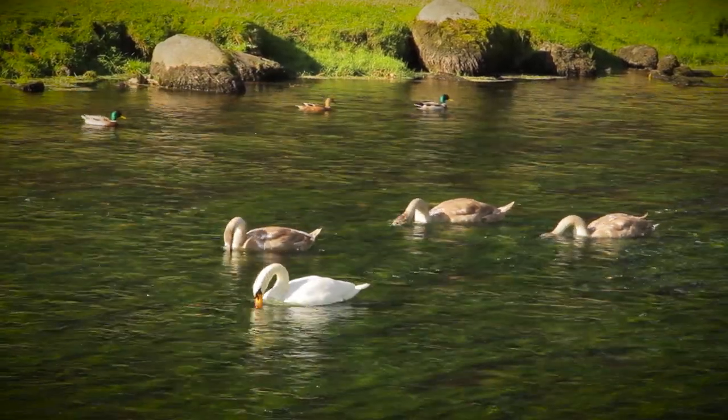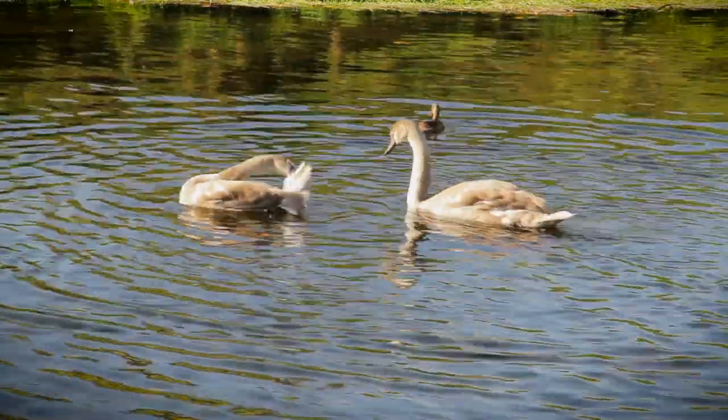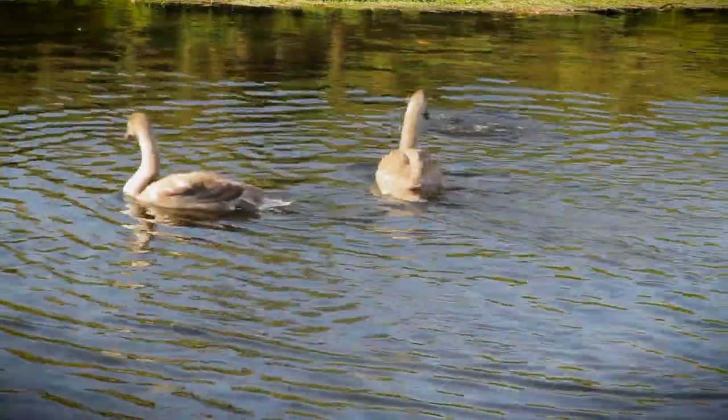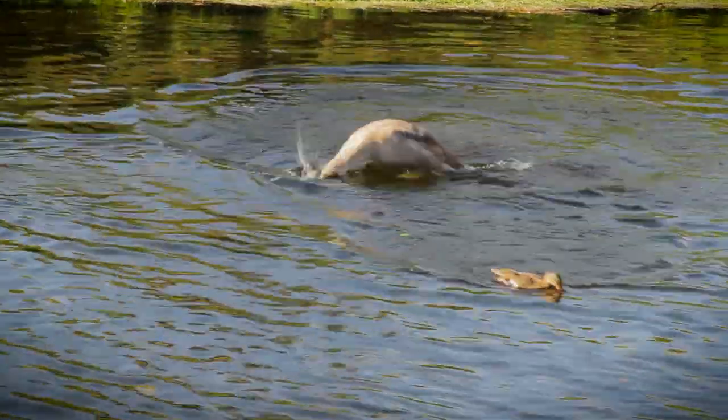The adolescents are now as big as their parents and are starting to shed their dull plumage. Young swans usually leave their parents at six months, and already our trio are starting to defend themselves.